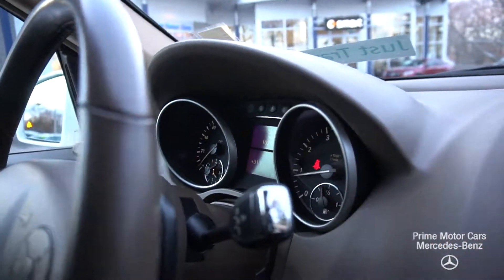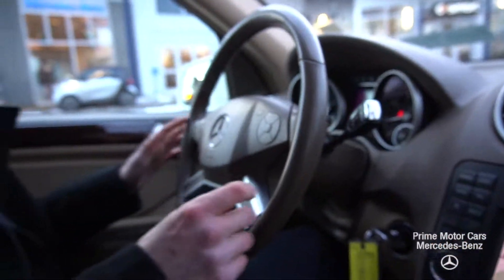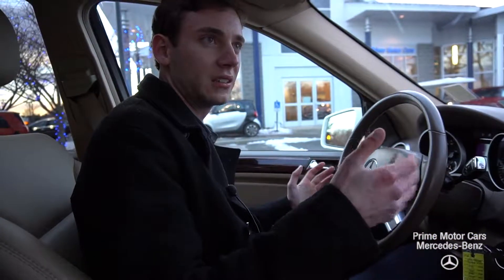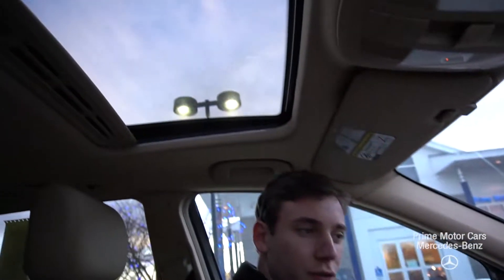A very solid vehicle — just over a hundred thousand miles, but looking at the interior you would not guess it. A lot of other great features in the car, things like our blind spot assist and our sunroof up top.